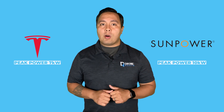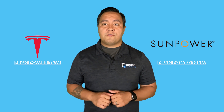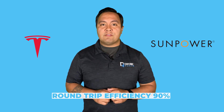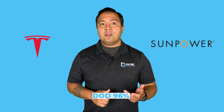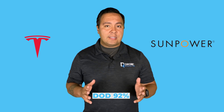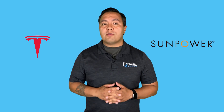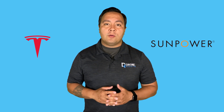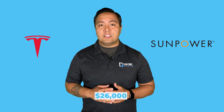The Powerwall's peak power output tops at 7 kilowatts compared to 10 kilowatts for the SunVault. The Powerwall edges out the SunVault with a round-trip efficiency of 90% and a depth of discharge of 96%, compared to SunVault's 86% round-trip efficiency and 92% depth of discharge. A Tesla Powerwall costs around $14,000, while a single SunVault unit ranges from $16,000 to $20,000, and a double unit starts at $26,000.